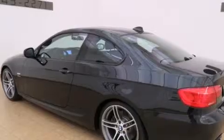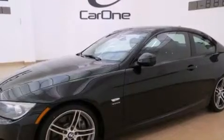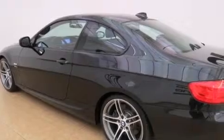Its top features and packages include the premium package, a navigation system, comfort access, a glass-powered moonroof, heated seats, a turbocharger, a sport suspension, adaptive brake lights, and traction control and stability control systems.